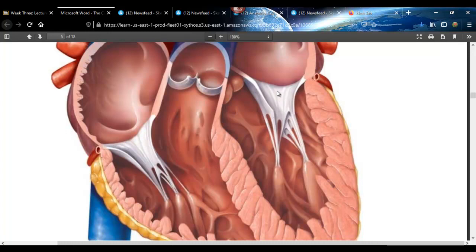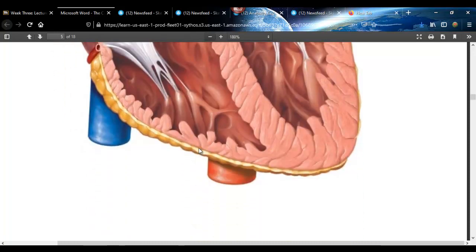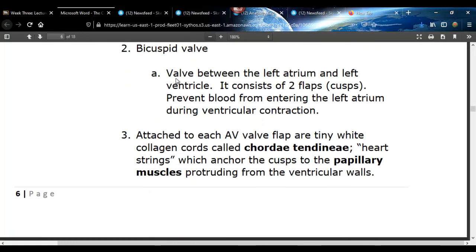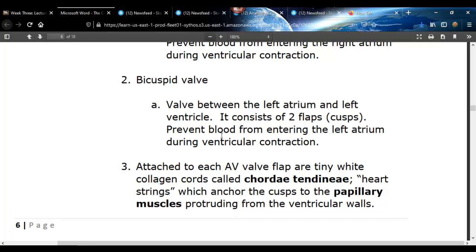The valve on the left side is called the bicuspid valve or mitral valve. When the bottom chambers — the ventricles — contract, there's a lot of pressure, and these valves are forced shut to keep blood from going back up into the atria. The pulmonary valve is here, and the aortic valve — which looks like a butt peeking around the corner — are made of little half-moon-shaped cusps, so they're called semilunar valves. The tricuspid is on the right side between the right atrium and right ventricle; the bicuspid is on the left side between the left atrium and left ventricle.